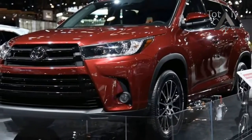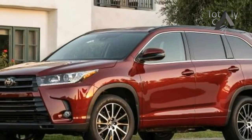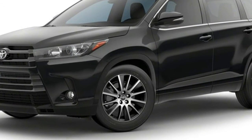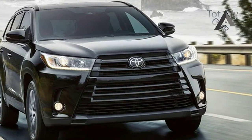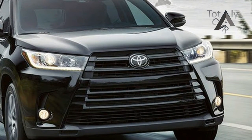Overview: The 2018 Toyota Highlander offers three engine choices, including a 2.7-liter I4 with 185 horsepower and 184 lb-ft of torque, a 3.5-liter V6 with 295 horsepower and 263 lb-ft, and a hybrid powertrain that combines the 3.5-liter V6 with three electric motors, a CVT, and a nickel-metal hydride battery for a total output of 306 horsepower.